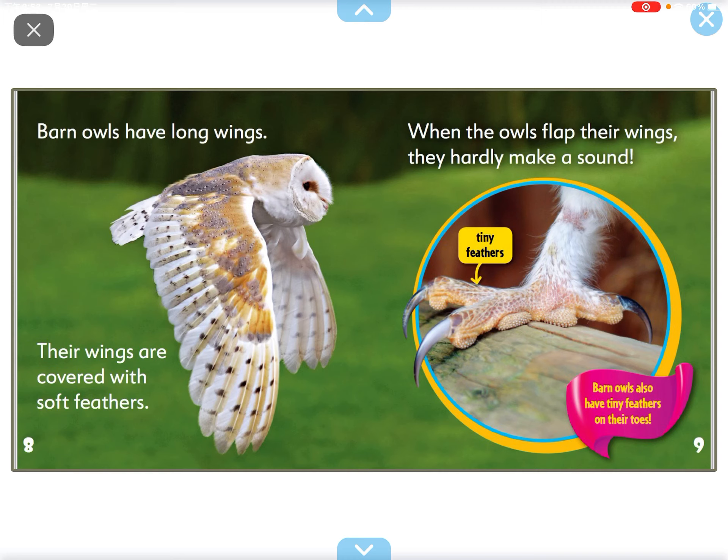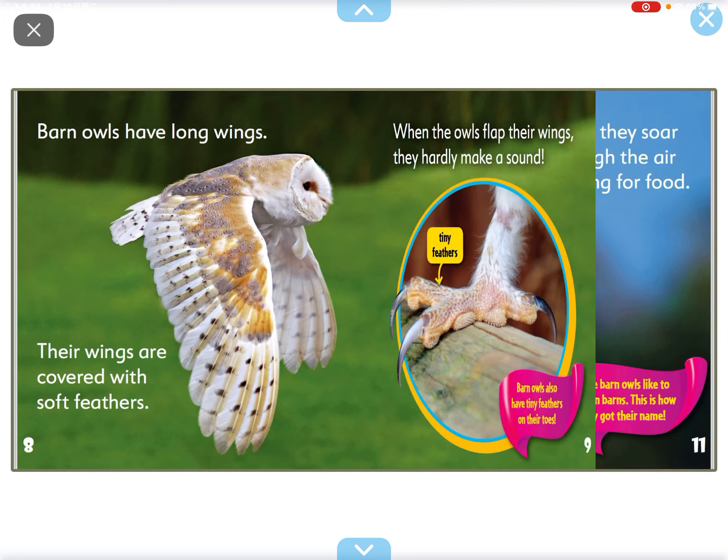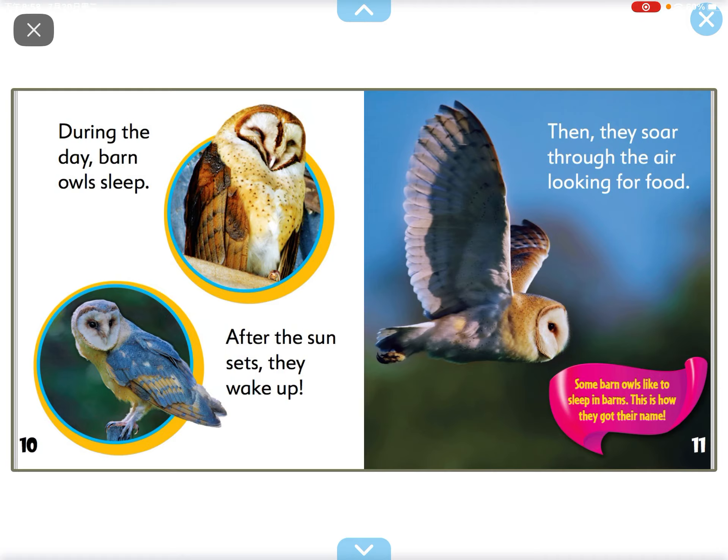Barn owls have long wings. Their wings are covered with soft feathers. When the owl flaps its wings, they hardly make a sound.